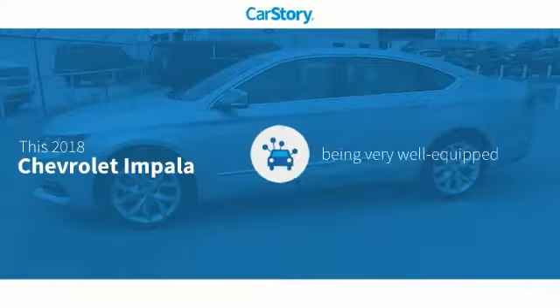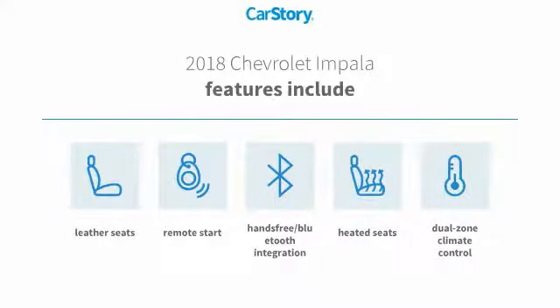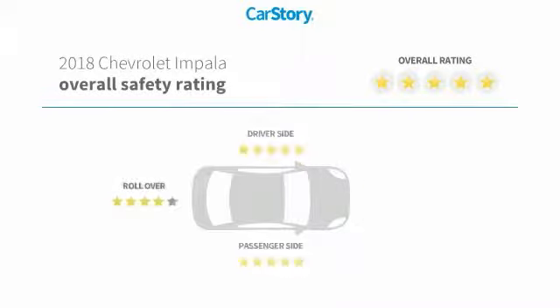Car Story research indicates this vehicle as being well equipped with popular features. Features also include remote start, heated seats, leather seats, and hands-free Bluetooth integration with these ratings.